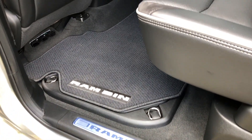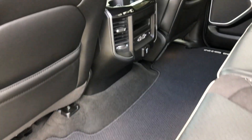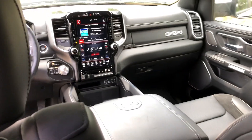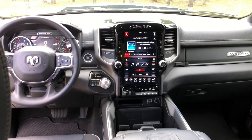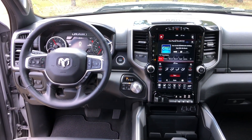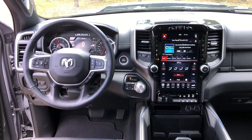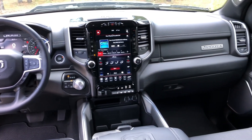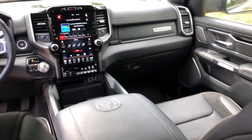A natural question would be: should I buy new or used? If you were to buy a Ram 1500 that is two years old, you could save over $10,000 compared to buying brand new and still have a relatively new model with plenty of useful life remaining. If you plan to keep this vehicle for three years, the total cost of depreciation would be just over $10,000.